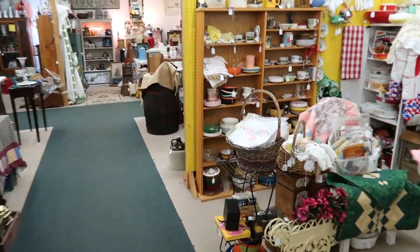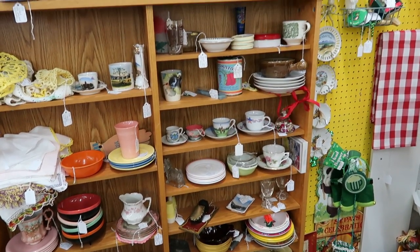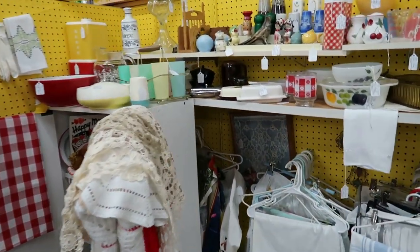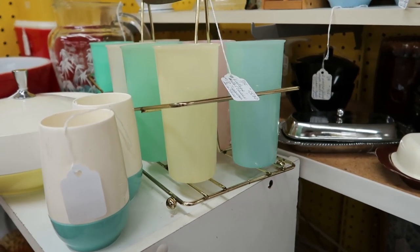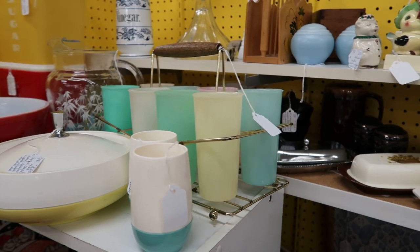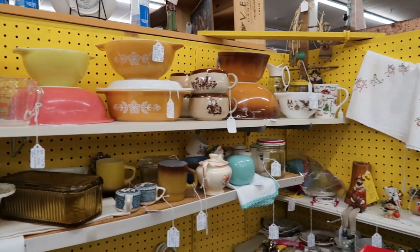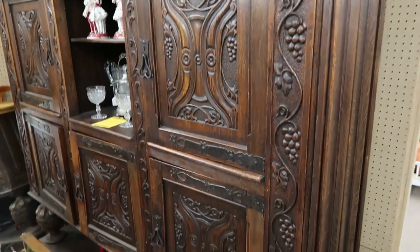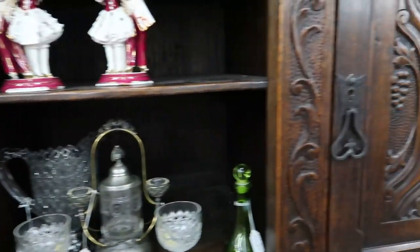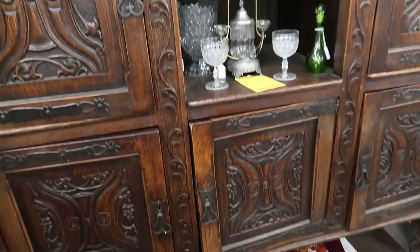We skipped this one over here — got some dishes. There's some Tupperware with a Caddy for $13, not bad at all — eight tumblers with the Caddy. Got some different Pyrex pieces. Look at this huge buffet — this thing is massive, and it has these just hunkin' doors. It's $3,900, which actually isn't terrible if you're looking for something to fill the space.